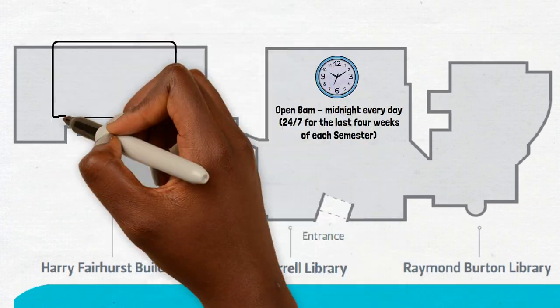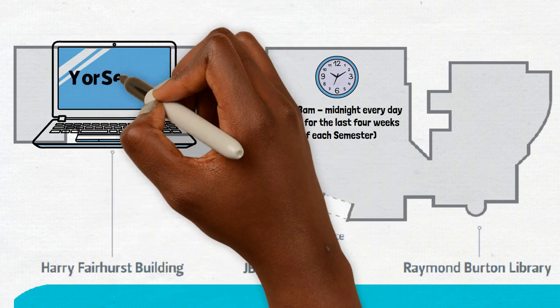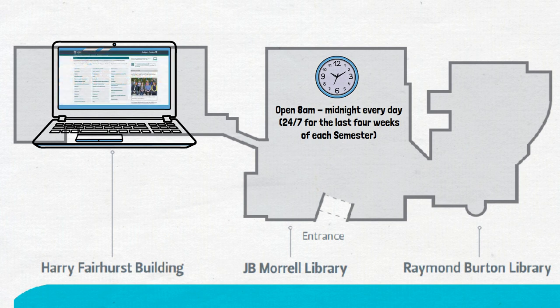There are millions of resources in print and online. You'll find your search will show you the books, journals, articles and audio visual materials we have available, and our liaison librarians have put together helpful guides for all your subjects.